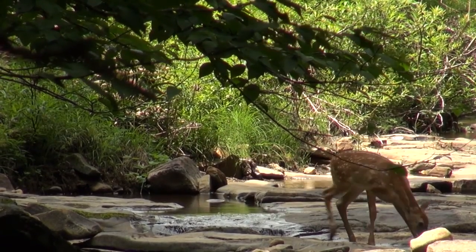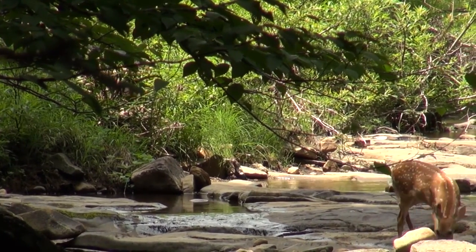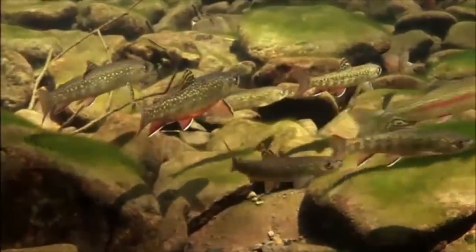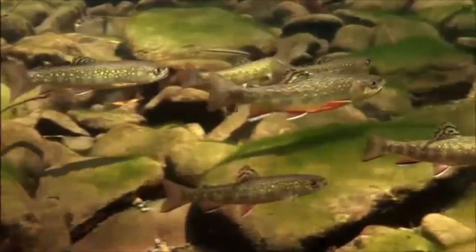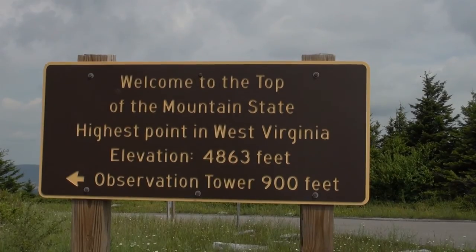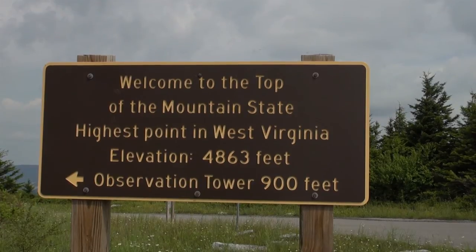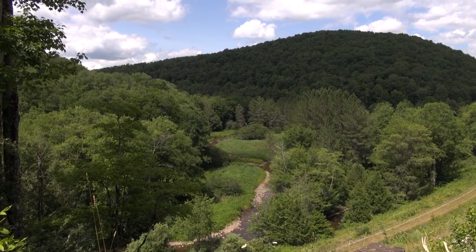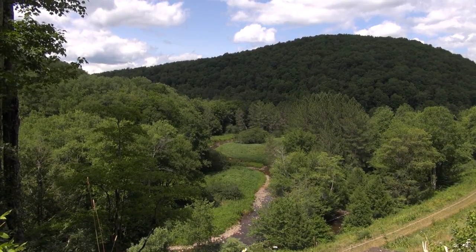We have over 1,500 miles of stream on the forest, and that represents about 90% of the trout waters in the state of West Virginia. In addition, we are the headwaters of six main rivers, so we are a very important resource for downstream users of water quality.